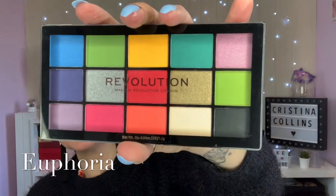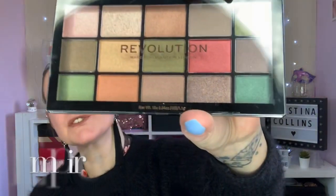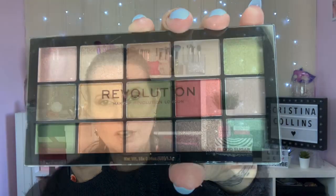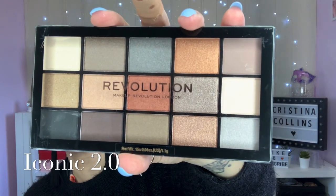This one is called Euphoria, which is one of the latest releases. This one is called Empire - I really do like the look of those greens. Then Iconic 1.0 and lastly Iconic 2.0. These last two were an updated version of the Iconic Pro 1 and Pro 2. You get one or two fewer shades but I think they upgraded the formula of the Pro palettes.